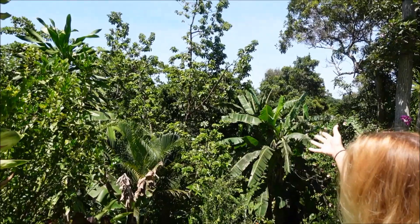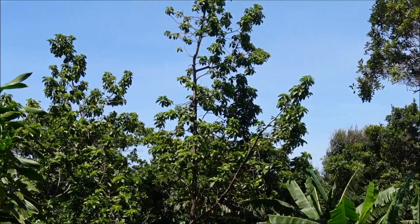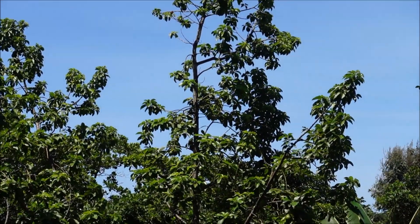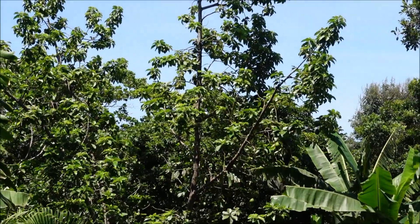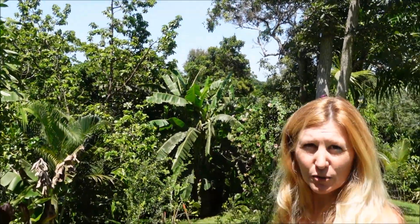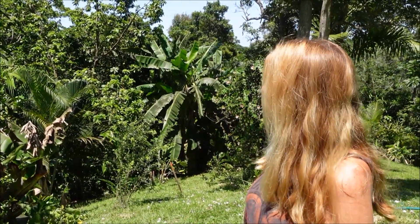This avocado tree was actually here on the property when we arrived. It's a really old one — we think probably 30 to 40 years by the size of the trunk. As you can see, it's loaded with avocados. We think it might be one of the more common avocados because it's a little bit more fibrous, but it's also very, very prolific. That's the one that just keeps giving us fruit probably until November or so.